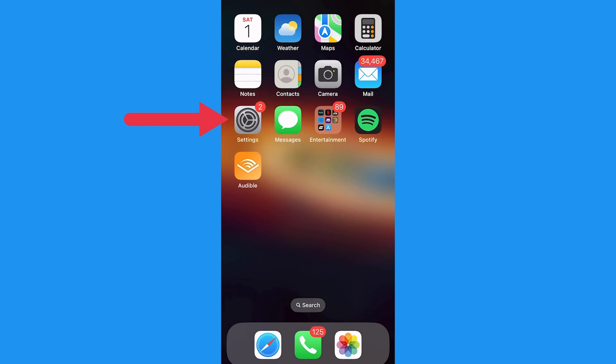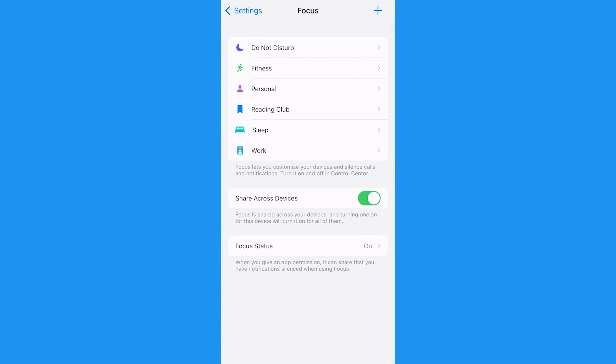To turn on Focus Mode, head over to your Settings app and click on the Focus tab. There you'll find some pre-made Focus Modes like Sleep, Personal, and Work.